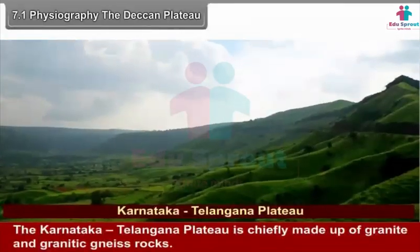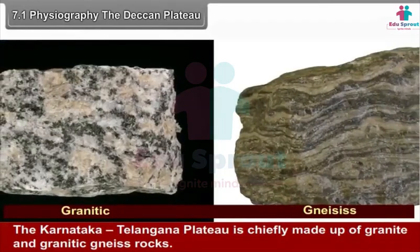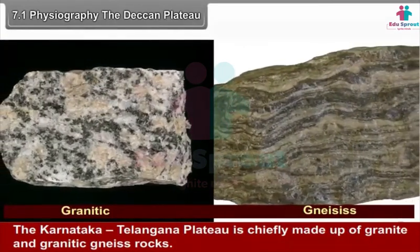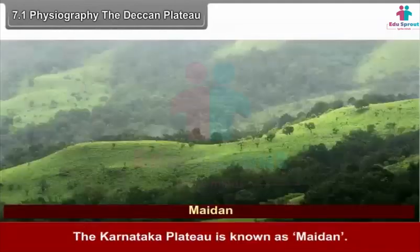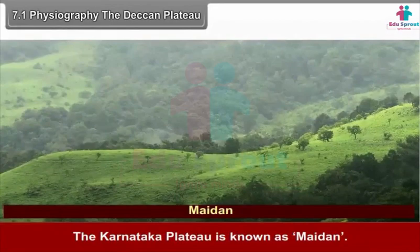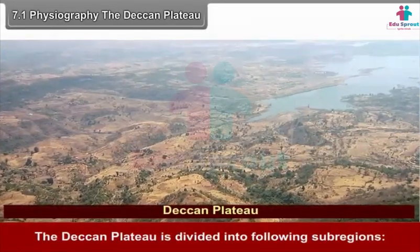The Karnataka-Telangana Plateau is chiefly made up of granite and granitic rocks. The Karnataka Plateau is known as Maidan. The Deccan Plateau is divided into the following sub-regions: Satpudha-Mahadev-Maikal Range, Maharashtra Plateau, Karnataka-Telangana Plateau, and Eastern Plateaus.